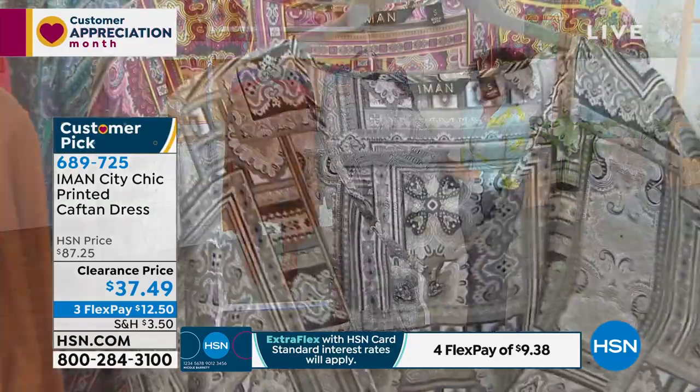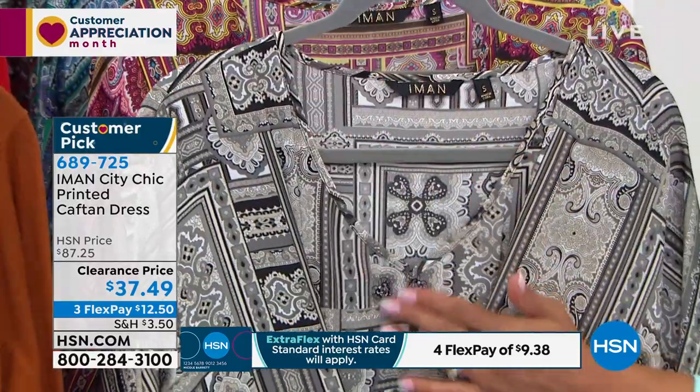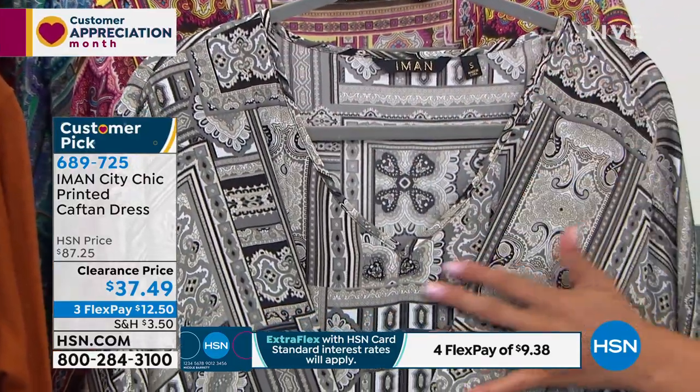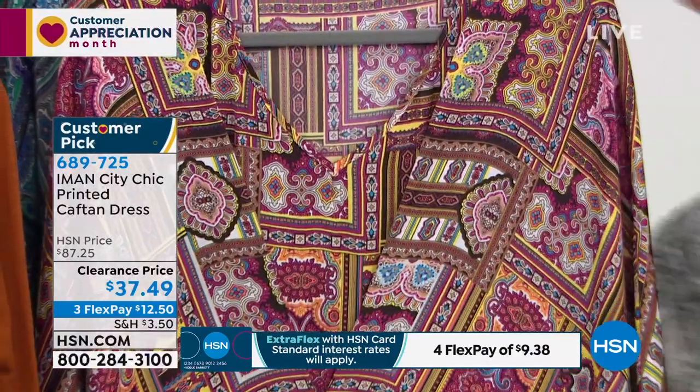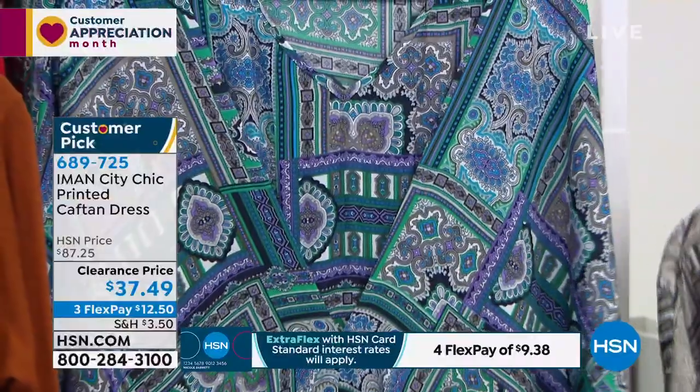This is the black paisley option. I love that it's a V-neck cut — I think that's one of my favorite cuts for the top. There is the yellow paisley that we showed you on Ingrid and we'll show you again.